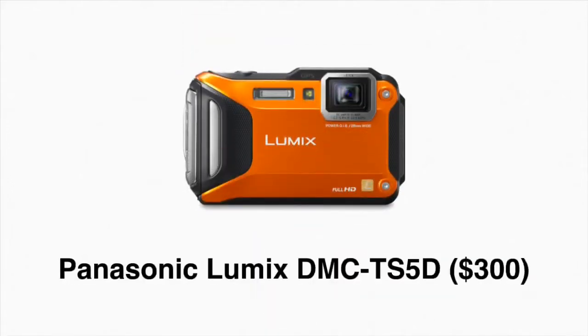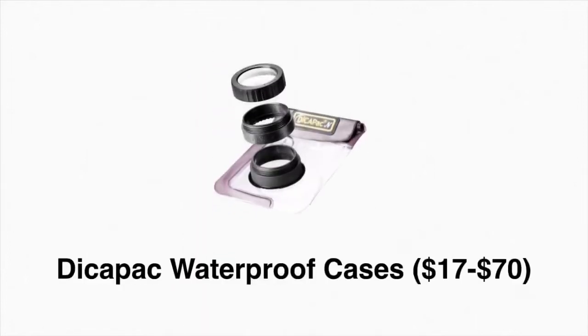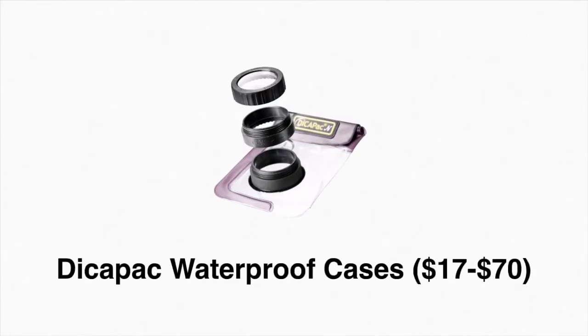This Panasonic Lumix camera is waterproof up to 43 feet, can be dropped from 6.5 feet, and it's pressure-resistant up to 220 pounds. But if you don't need a new camera, these Dykepak waterproof cases can protect your existing camera with special holes for the lenses.